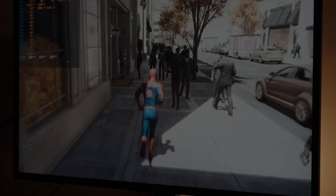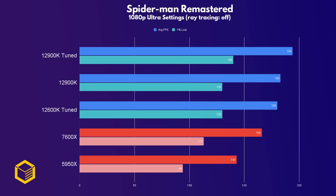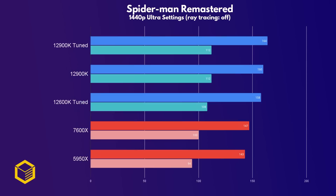The first game we'll look at is Spider-Man Remastered, and at 1080p the 7600X gets an impressive boost compared to the last gen's flagship the 5950X, but it lags behind the tuned 12600K by about 15 frames. At 1440p we start to see a GPU bottleneck, but the Intel chips still take the lead. So at the two most popular resolutions in this first game, AMD's claims that the 7600X is on par with the 12900K are not materializing, but there's plenty more games to come.